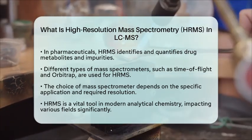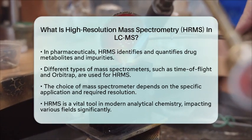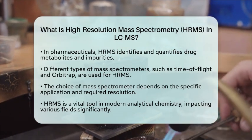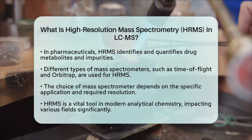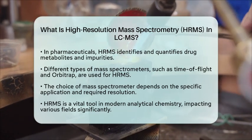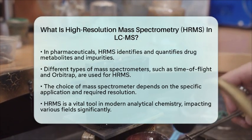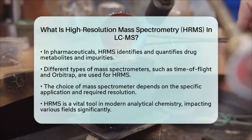In summary, high-resolution mass spectrometry in liquid chromatography mass spectrometry is a powerful tool for chemists. It provides precise molecular mass measurements that are essential for identifying and quantifying compounds in complex samples. Its applications span multiple fields, from food safety to pharmaceutical development, highlighting its importance in modern analytical chemistry.